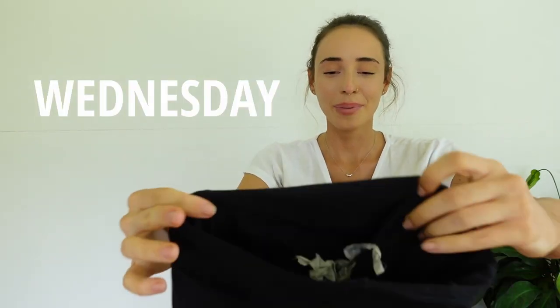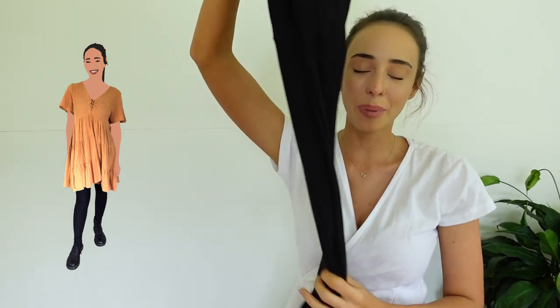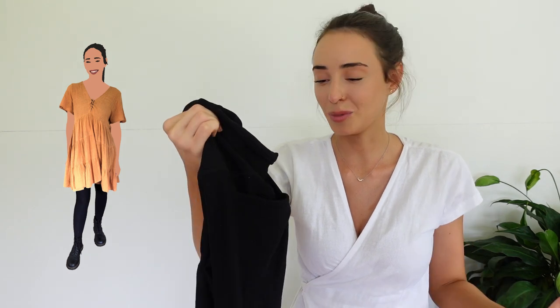Now onto Wednesday — happy hump day! This outfit is really similar to the last one because it is a staple. We have a plain black pair of Lorna Jane tights. These ones have definitely been worn — they've gone through the wash a lot, that's why they've got a lot of fluff on them. These are my all-time favorites though because they have pockets. Since I'm always teaching dance, I always have my phone in my pocket to play music.